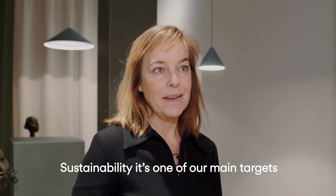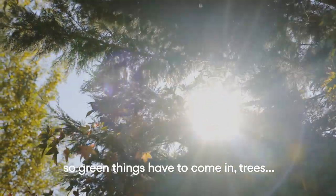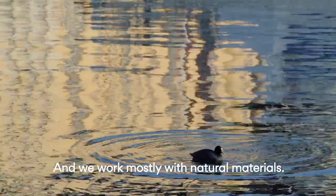Sustainability is one of our main targets. So green things have to come in — trees — and we work mostly with natural materials.